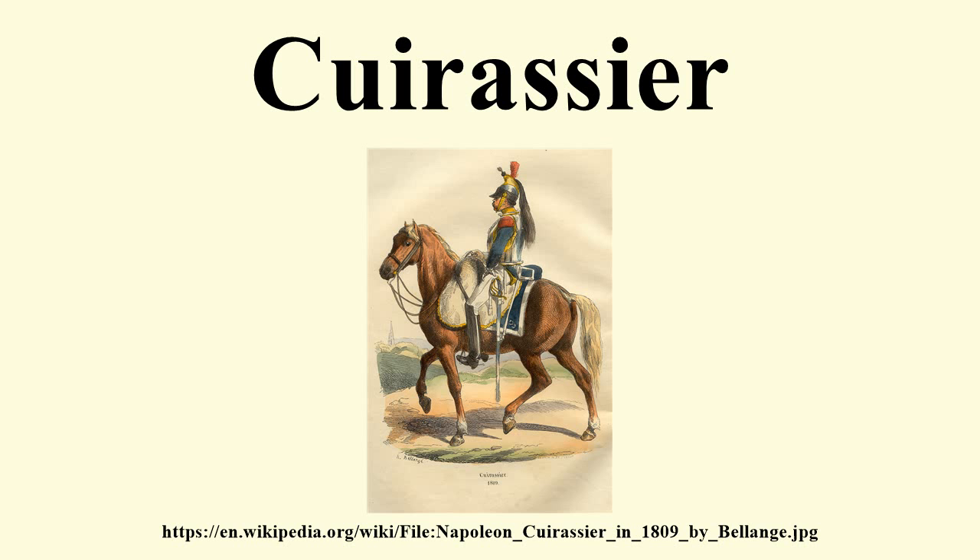Cuirassiers achieved increased prominence during the Napoleonic Wars and were last fielded in the opening stages of World War I. Cuirassiers continued to be employed as ceremonial troops by a number of countries.